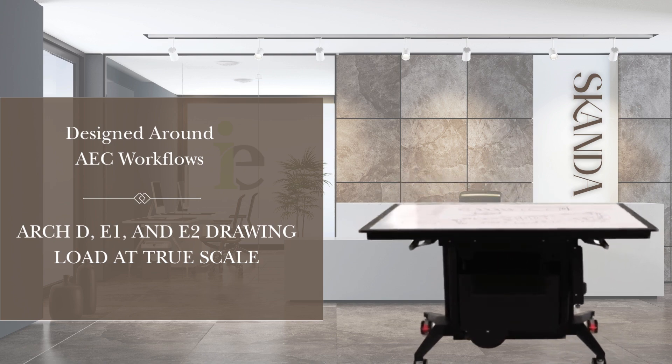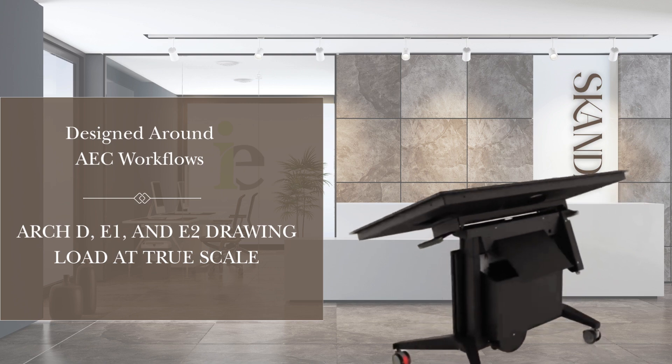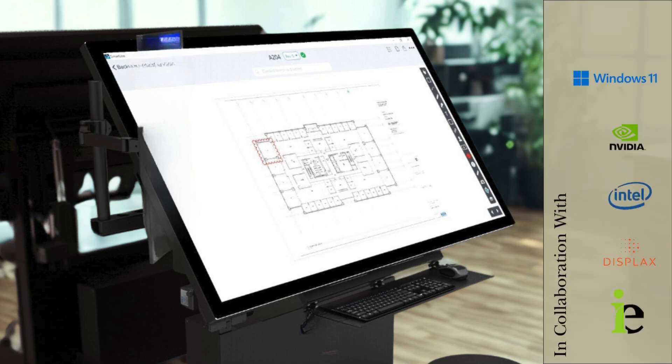Built around AEC workflows, it supports ArchD, E1, and E2 drawings at true scale, and integrates seamlessly with industry-leading software like Bluebeam, ProCore, and Autodesk.